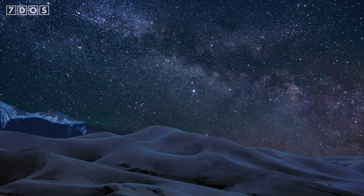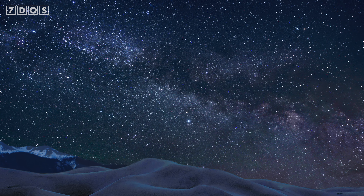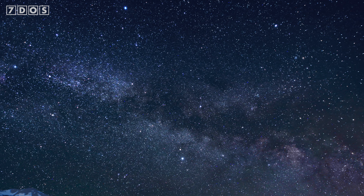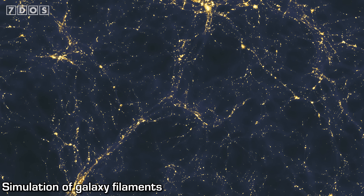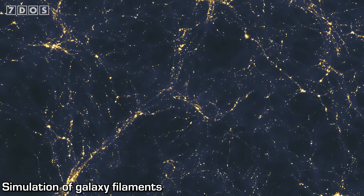Scientists have discovered a cosmic structure that's 50 million light-years long — which, for the uninitiated, is quite large. To give you an idea of just how large: our entire galaxy, containing hundreds of billions of stars just like our own Sun, is 100,000 light-years across, making this new structure 500 times longer than the diameter of our galaxy. That's the difference between the height of a coffee mug and a 15-storey building.